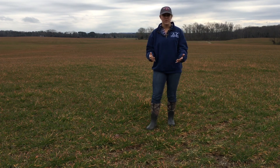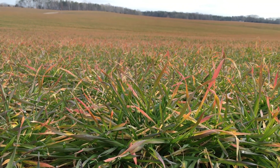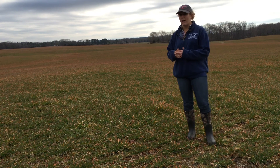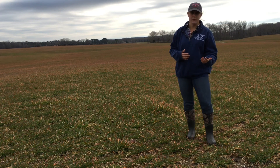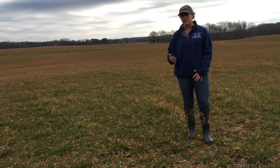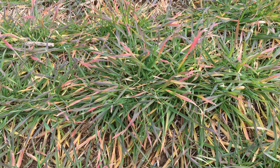Phosphorus deficiency is typically shown by purple coloration of the tips. Just because your wheat is currently showing these deficiency symptoms does not mean that you do not have phosphorus in the soil. If you know that you have been applying poultry litter year after year, or if you have a soil test from earlier in the winter that shows you have phosphorus in the soil, then you don't need to apply anymore. It's just so wet that the wheat is not able to pick it up. Once it dries out and the wheat is able to start picking up that phosphorus and those other nutrients, it should be able to bounce back.